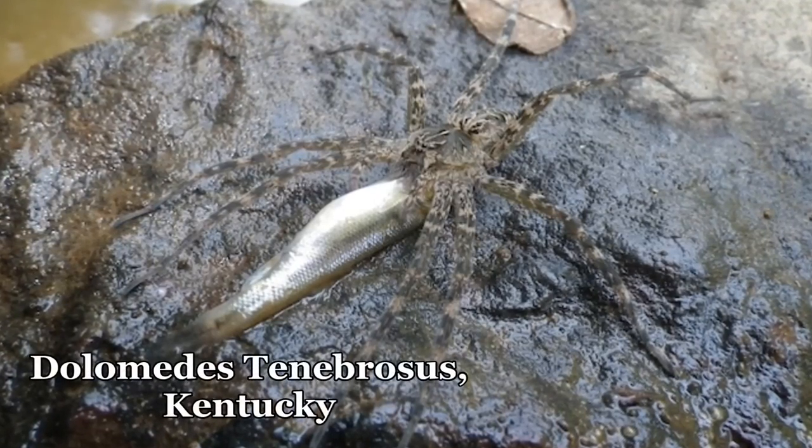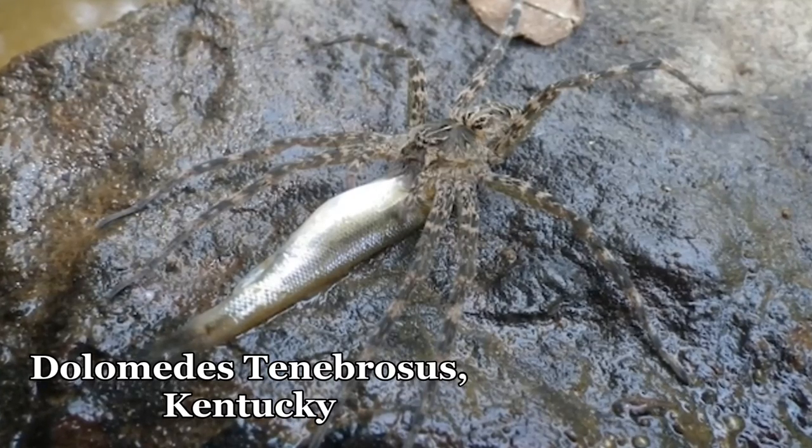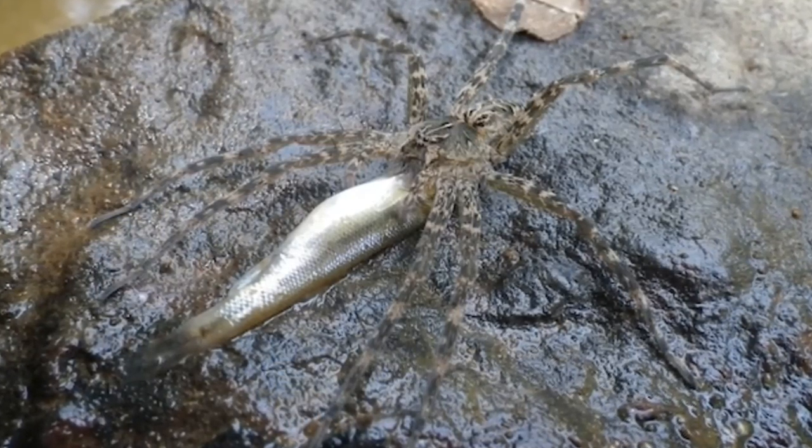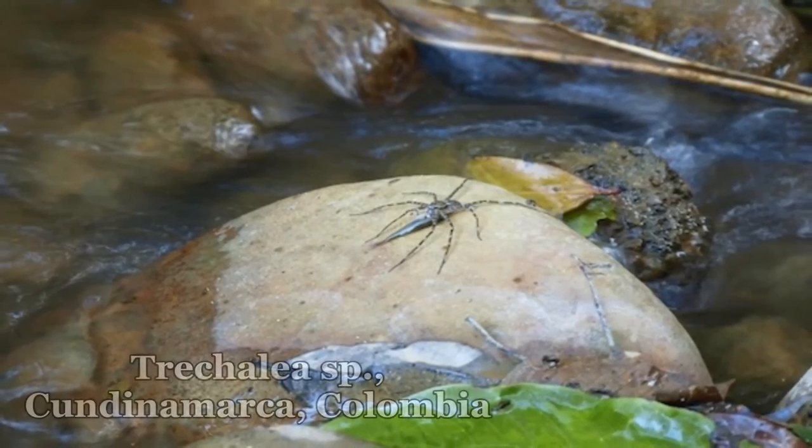Fish-eating spiders are found all over the world. Most are semi-aquatic species that usually dwell at the fringes of shallow freshwater streams, ponds, or swamps, keeping an eye out for a fish dinner.